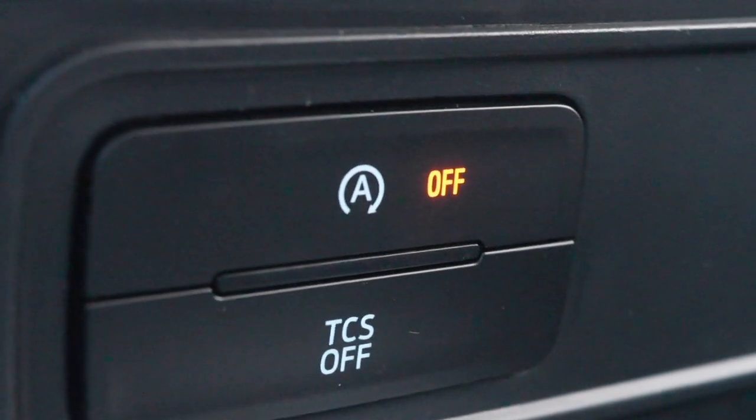Just below that we have our auto start-stop switch, as well as our traction control switch and your two USB ports. The steering wheel isn't only comfortable — it gives you all of your features right at your fingertips.